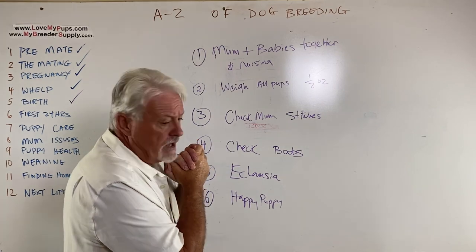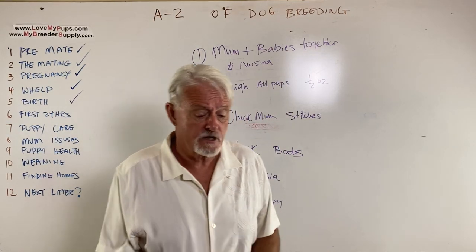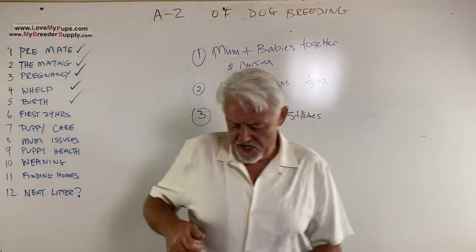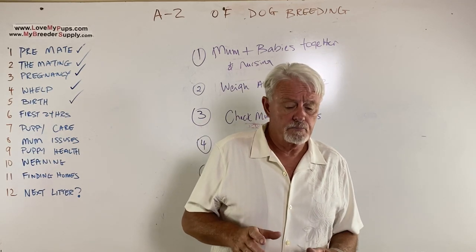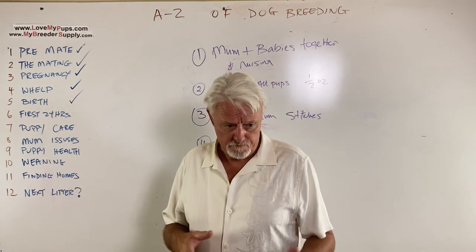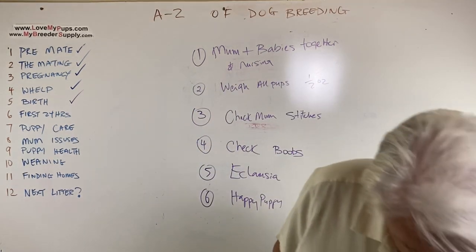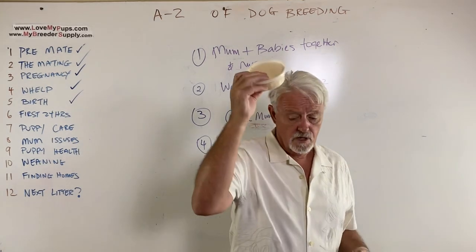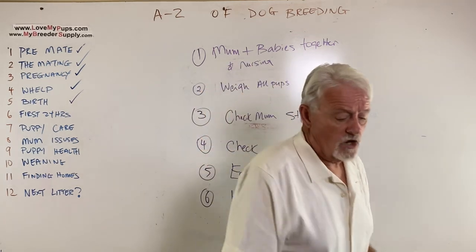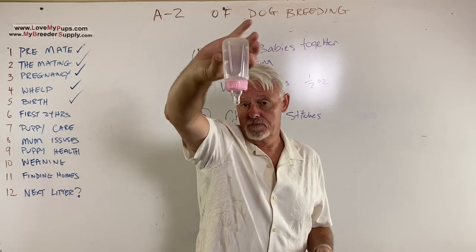What if mom doesn't have any milk? This is not uncommon, especially in first-time moms. If you can express a teat and get even a little drop of yellowy colostrum, let the puppies have at it — milk is probably going to come in. But if there's no milk at all, you need to step in with a bottle and goat's milk. In our puppy care kit you get powdered goat's milk — mix it with warm water as needed. We use a 0-to-3-month baby bottle with a silicone nipple, which works great.